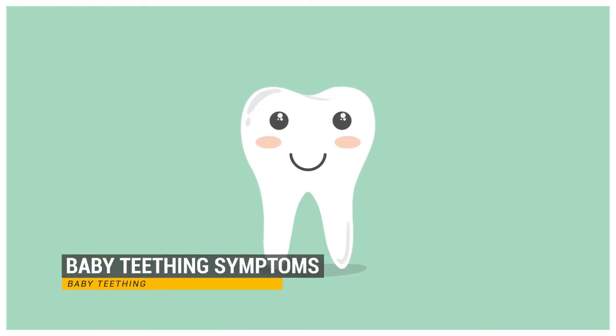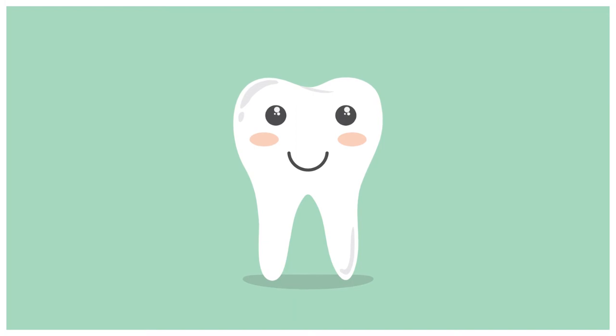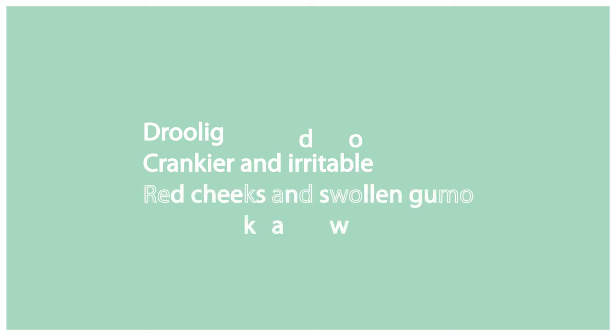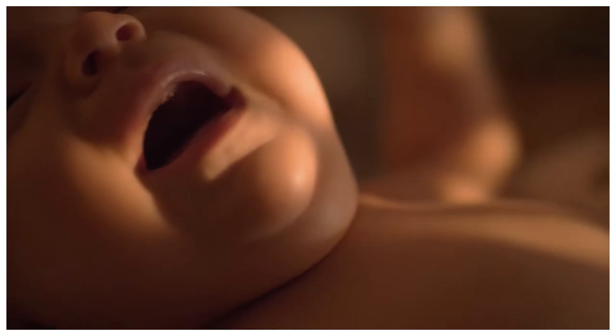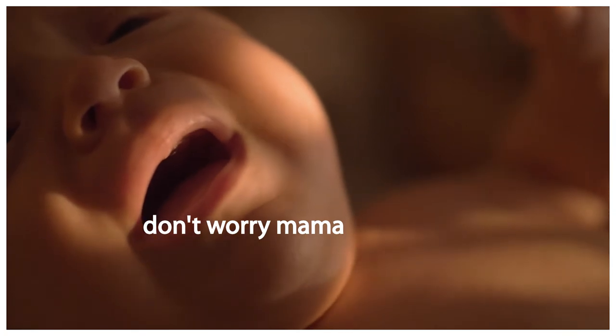Baby teething symptoms. Baby teething can cause minor discomfort for your baby. You might notice the following signs as teeth begin to appear through their gums: your baby may drool, be crankier and more irritable, have red cheeks and red swollen gums, and show a need to chew on things, and much more. There is no need to worry regarding baby teething — it is all part of the teething process.